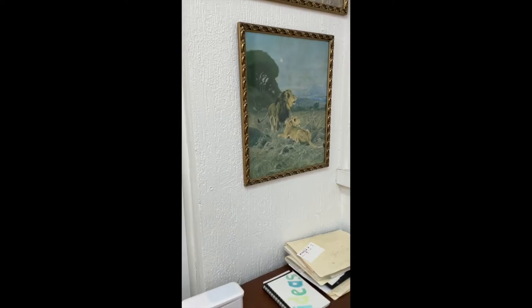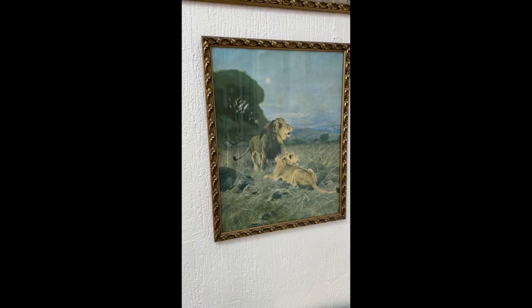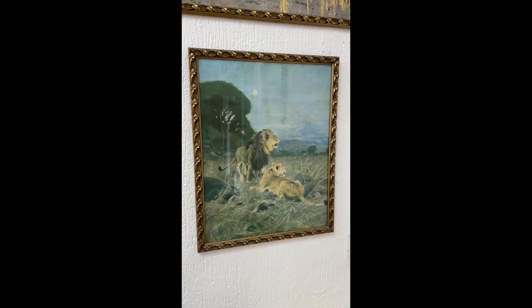Just a little tour of my studio to share with you. This old print of my parents is a painting that inspired me to start drawing. I just love it. It's called African Lions by Willem Koonert.